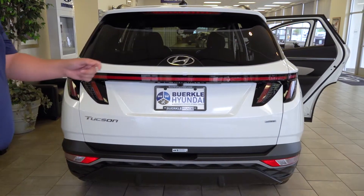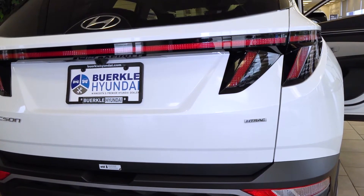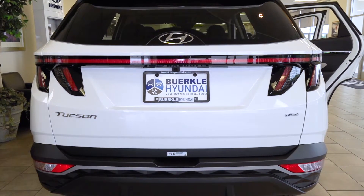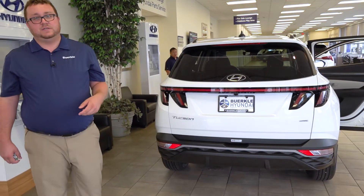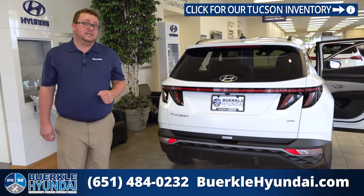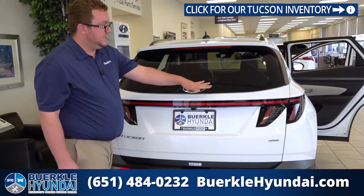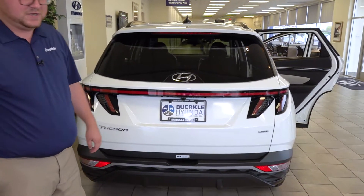You'll know it has all-wheel drive if you see the H-TRAC badge, which stands for Hyundai Traction. The Tucson has a standard rear view camera on every trim level; however, you can get rear parking sensors and front parking sensors on higher trim level models. You are also able to get a power lift gate — this one does not have it equipped, but if you add the convenience package to your SEL you can get a power lift gate. Another nifty feature: you'll notice you don't see a rear wiper — it's hidden up under the spoiler, just another beautiful design feature on the new Tucson.